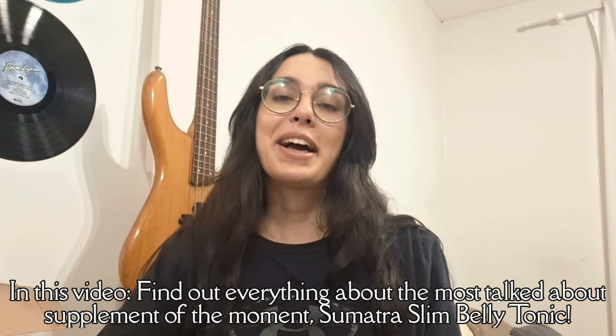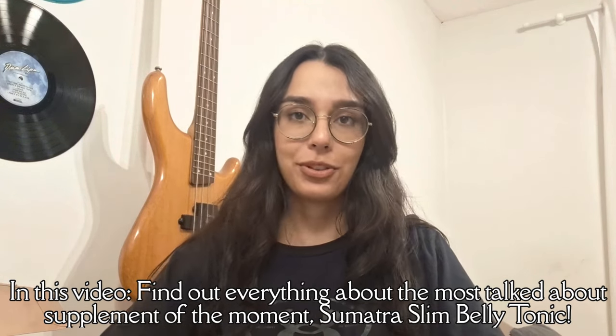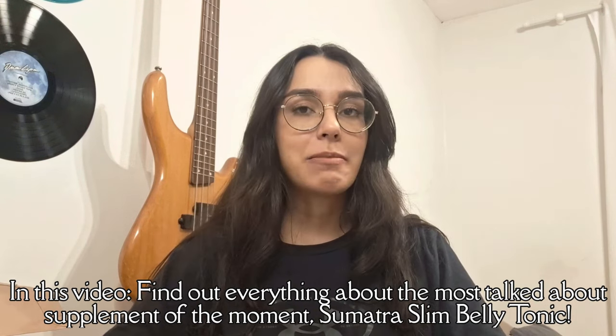Hey there everyone, I'm Anna and I'm absolutely thrilled to share something incredible with you today: the Sumatra Slim Belly Tonic. I know that lots of you have a lot of questions about this product, so I'm making this video to point out all the information that you need to know, and some warnings.